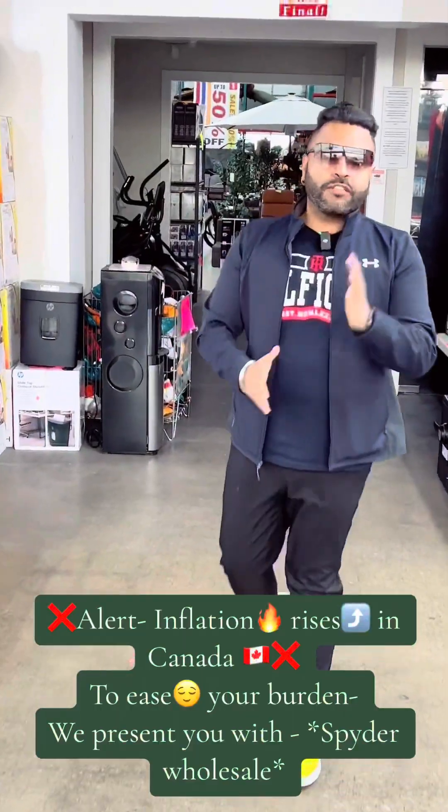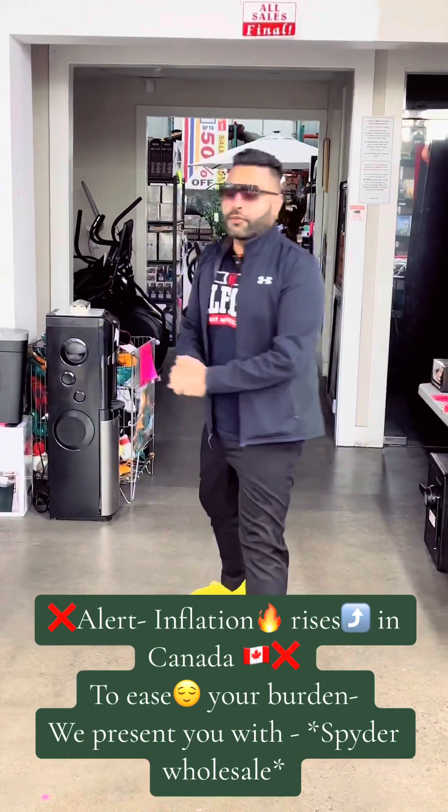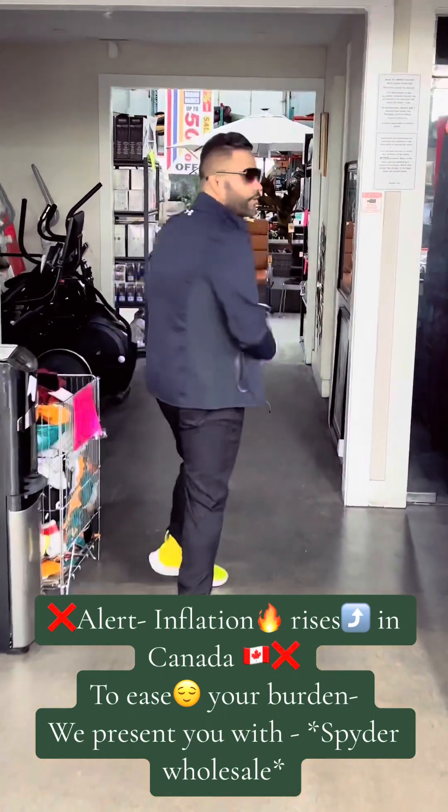So welcome all to Spider Wholesale located at 72 Orenda Road. Let's explore the store. Come on.